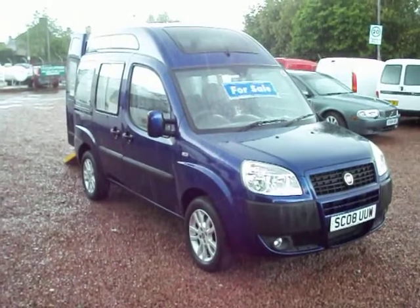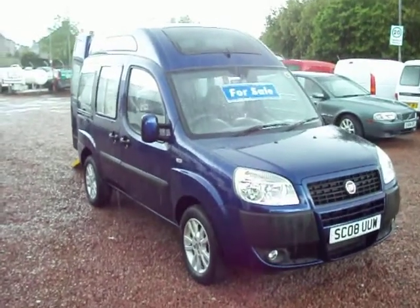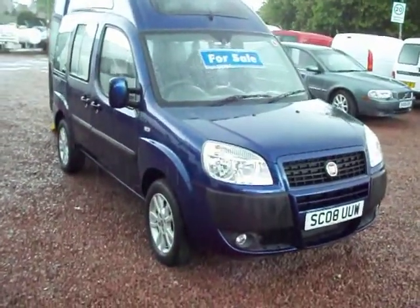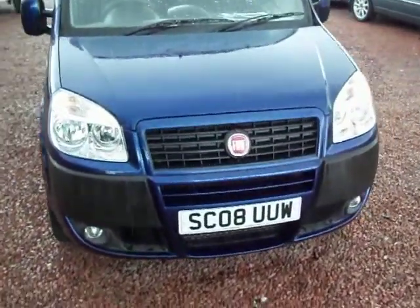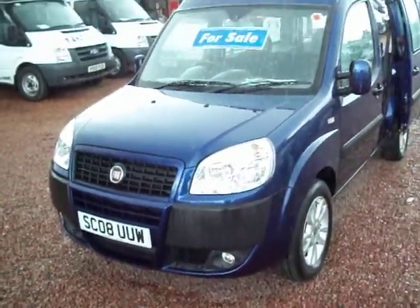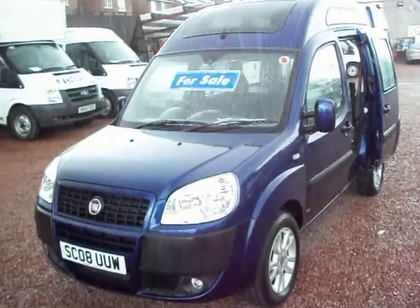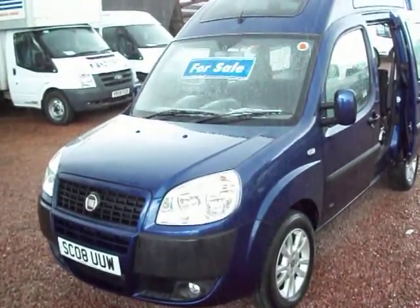This one today is a 2008 on an 08 plate Fiat Doblo Dynamic with the Freedom wheelchair access conversion. It's a one owner vehicle, travelled 32,000 miles, finished in a nice deep, rich metallic blue colour. In the couple of minutes that I have I'll show you all that I can. If the camera wobbles a bit it's because I'm holding an umbrella with my other hand, so I'll do my best as we push on through the weather.